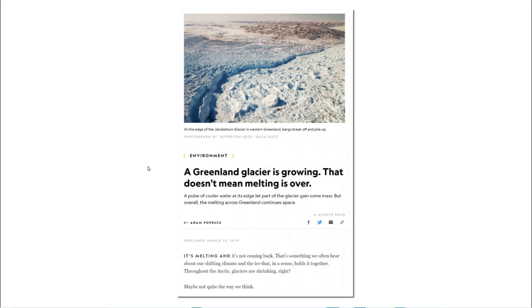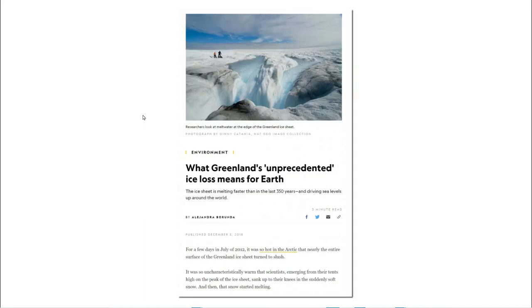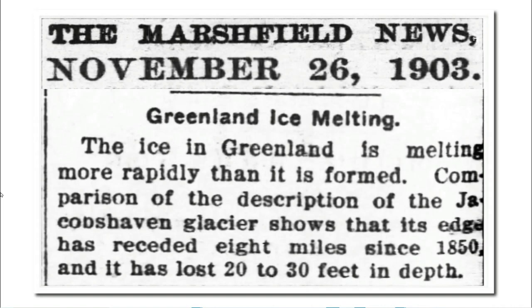They said a Greenland glacier is growing — that doesn't mean melting is over. This article was written three months after another National Geographic article which said that Greenland was experiencing unprecedented ice loss. So according to National Geographic, glaciers in Greenland were growing at the same time they were melting at a record rate. That's some pretty impressive but fairly typical doublespeak from National Geographic.